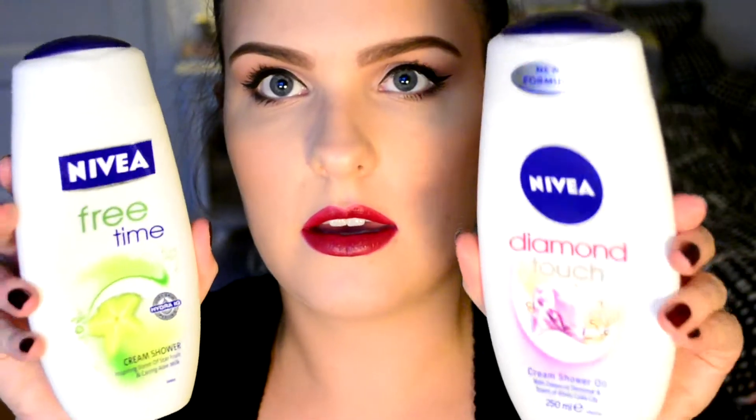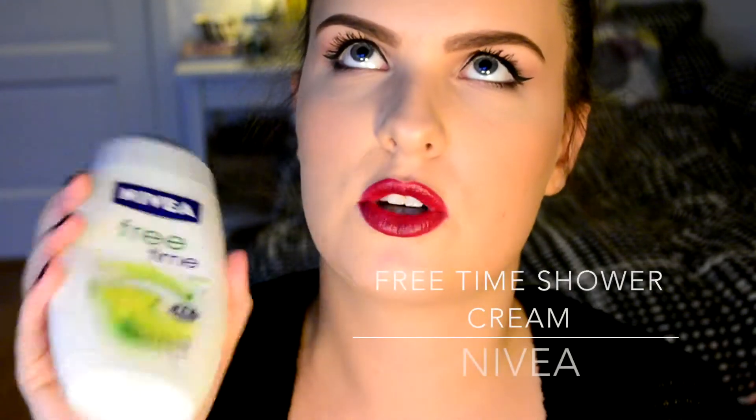There's also an eye cream from Maytest — just their own brand with vitamin E, which I really enjoy. Then Nivea shower creams: this is the Diamond Touch and this is the Free Time. The Free Time has such a nice smell — it's so fresh, it'll wake you up in the morning. It has Hydra IQ which makes your skin feel really soft, so I love this one.